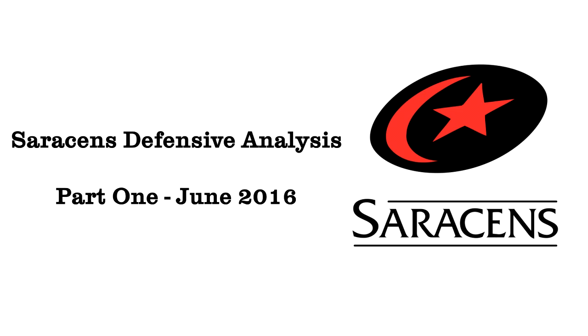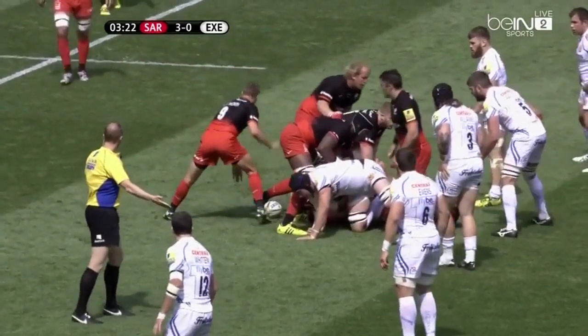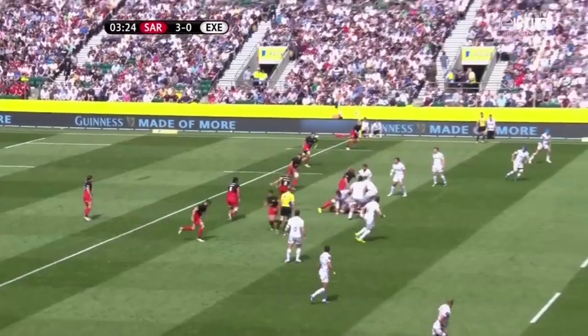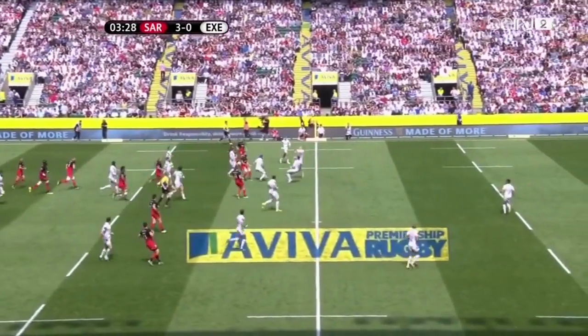Hi and welcome to another video analysis with the Dead Ball Area and Rugby Dump coaching. This week we're going to take a look at Saracens' much-fabled defence to try and get an idea of how it functions and the key elements behind it. Saracens have had an excellent season, claiming the double in both Europe and the Aviva Premiership, so we're going to look at their win over Exeter in the Premiership Final.